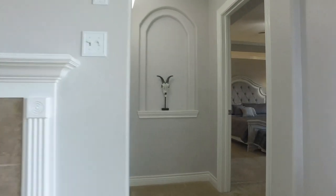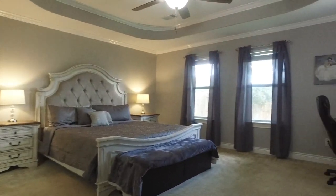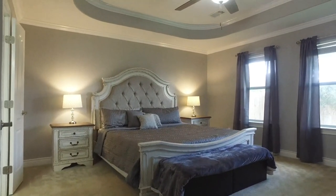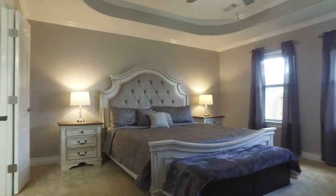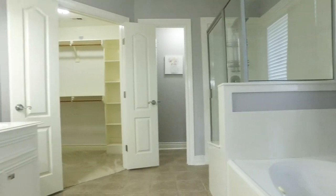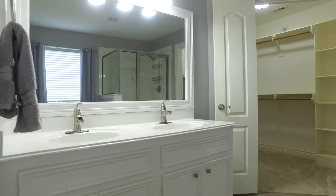In this true split floor plan, you can enjoy the ultimate in peace and relaxation with a primary suite offering gorgeous amounts of space and tray ceilings at the back of the home. The extensive crown moldings continue. It's a great place to dream away, featuring a large garden soaking tub with jets, a separate shower, a big walk-in closet, and two sinks on the vanity.